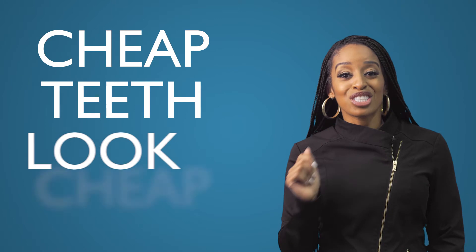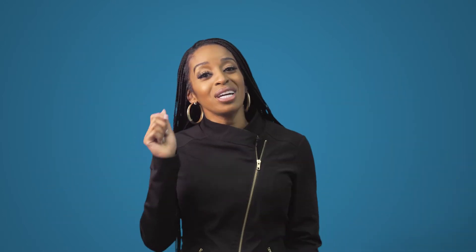Getting cosmetic work done is an amazing thing to do for your smile, but some of you guys are out here getting teeth that look like chicklets. Find a dentist like myself that will sit down with you and help design you a beautiful smile that fits your face and not just your pocketbook. Cheap teeth look cheap, period, and we know that cheap teeth aren't always cute.